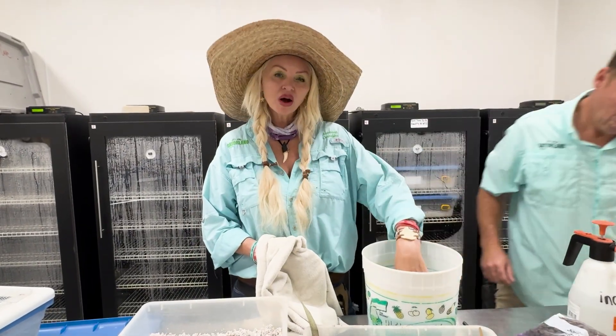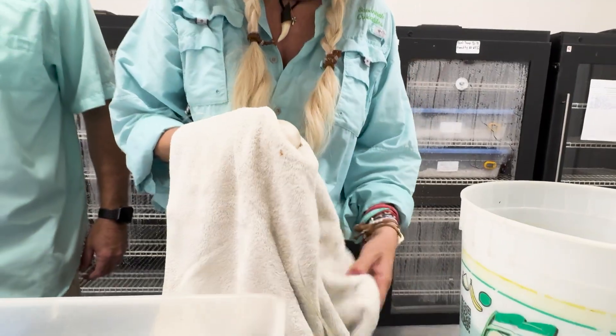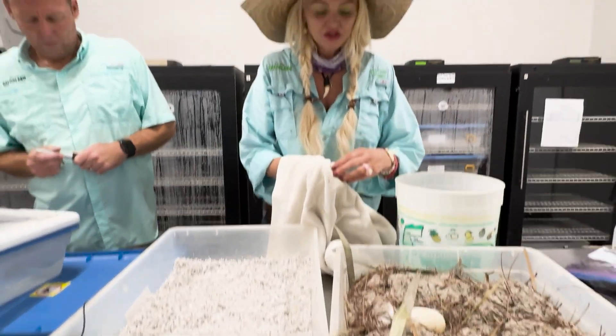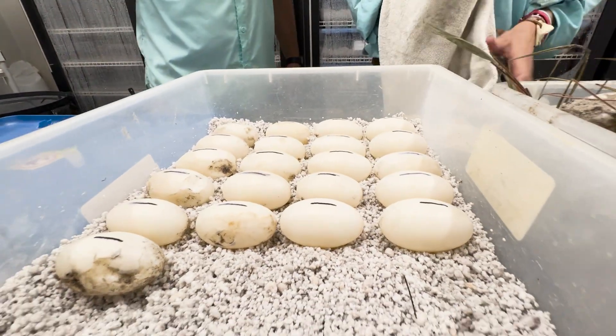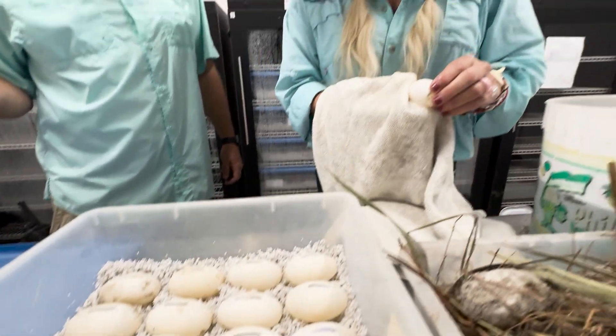So this is a bucket of warm water and no sand, so we're just going to clean these guys off — get all the sand off — and then we're going to put it in this perlite and then straight into the incubator. They take about 65 to 70 days to incubate and hatch out. That was a good collection. She did a good job.